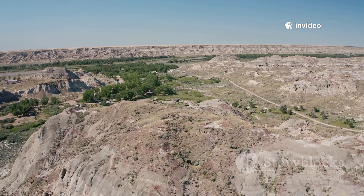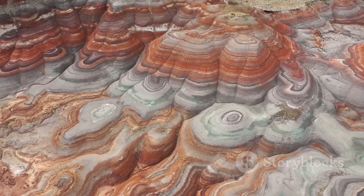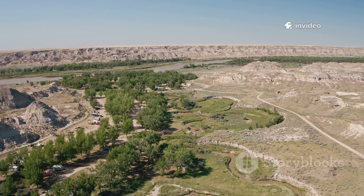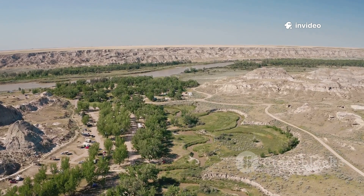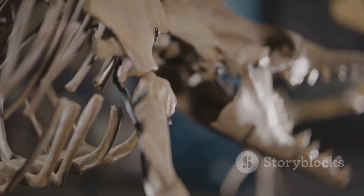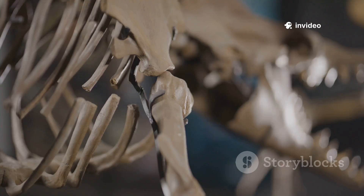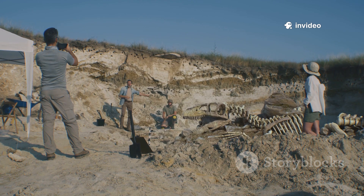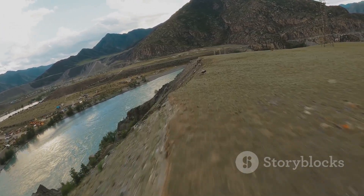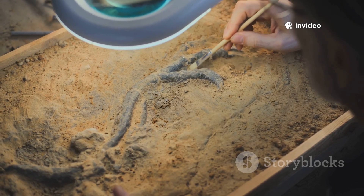Picture yourself in the sun-baked badlands of southern Alberta, surrounded by sculpted rock and deep canyons. Beneath your feet lies a story millions of years old, written in stone. In Dinosaur Provincial Park, scientists recently uncovered not just bones, but thousands of dinosaur footprints — a living snapshot from the Late Cretaceous. This Alberta site is one of the largest ever found, a sprawling mega track site that lets us follow the paths of giants.